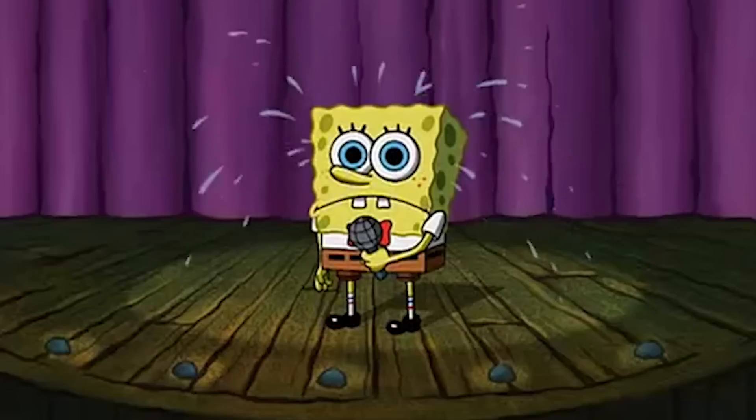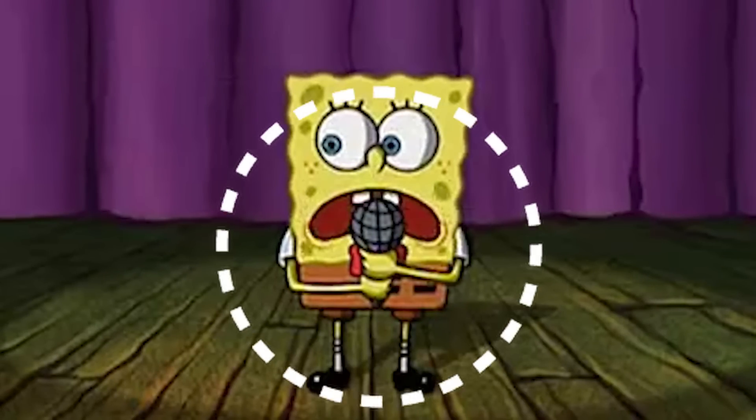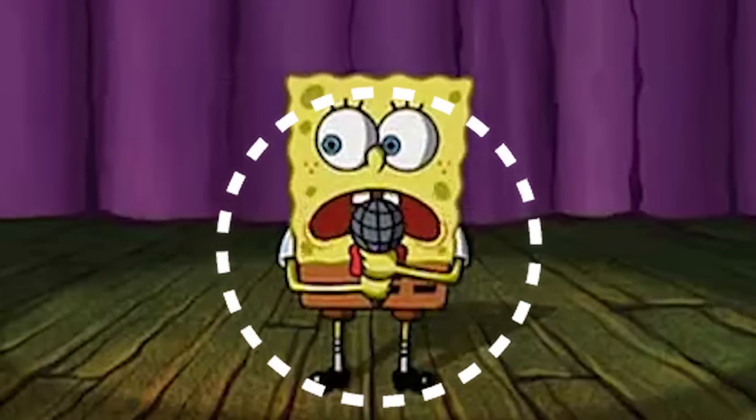The second mistake is Spongebob's shirt. Here's how it usually looks. Now let's compare it to this scene. The white of his shirt, usually visible above his brown pants, isn't there anymore.